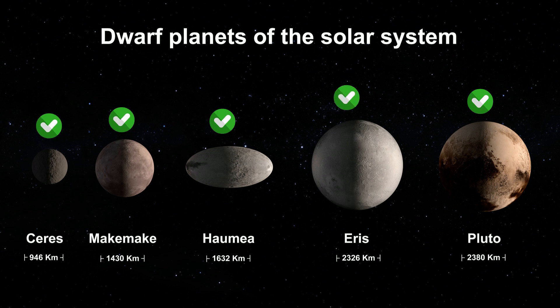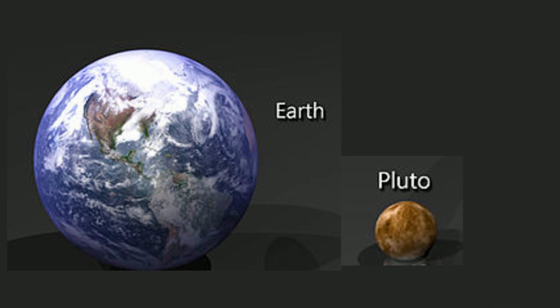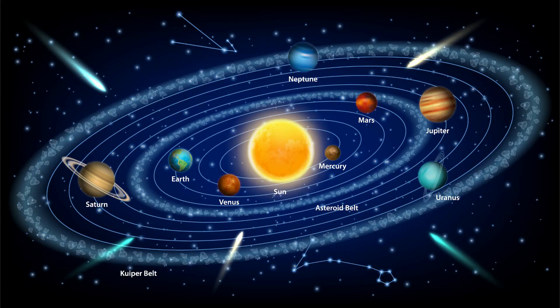These dwarf planets are much smaller than the Earth. Here's Pluto compared to the Earth. Except for Ceres, which is found in the main asteroid belt, these dwarf planets are located beyond Neptune in the Kuiper belt.